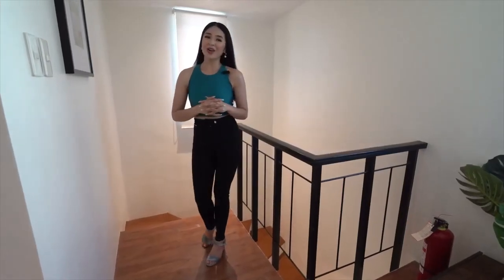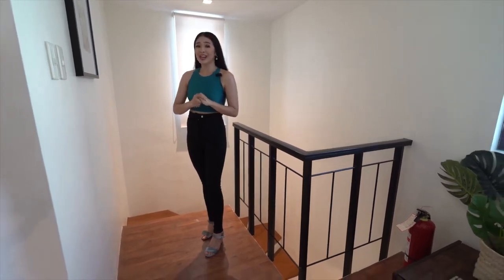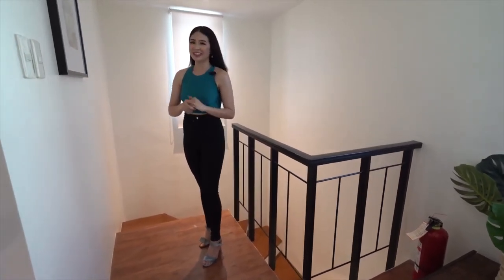Now that we're done checking out all the rooms in the three-bedroom model unit, let's check out the four-bedroom house model.